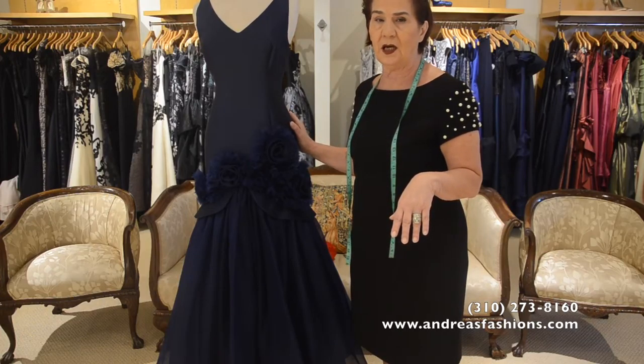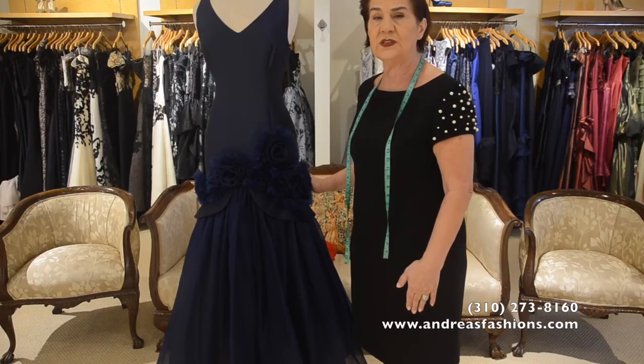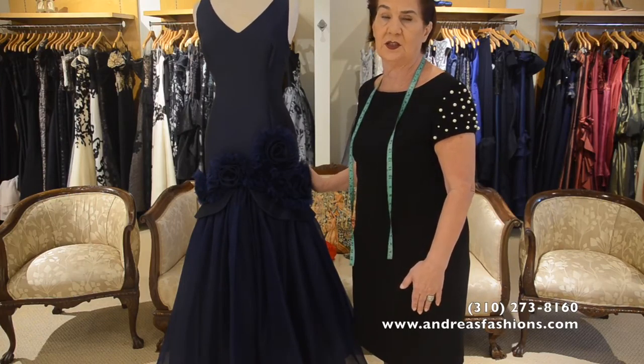If you have any other questions, you can always call me. I'm Carmen at 310-273-8160. Thank you.